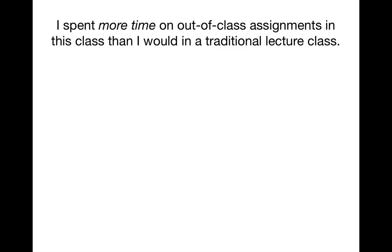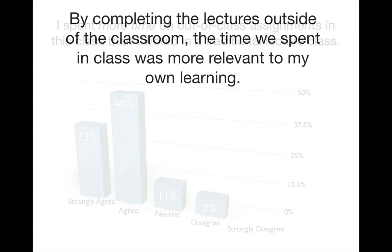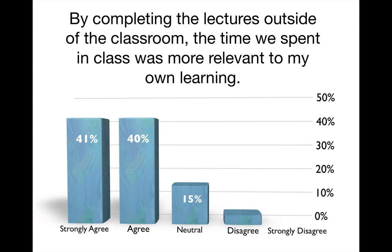I was also curious to understand how much time this model would take students. I asked them to agree with this statement: 'I spent more time on out-of-class assignments in this class than I would in a traditional lecture class.' 81% of the students strongly agreed or agreed. However, the overall feedback was still very positive. 81% also strongly agreed or agreed that by completing lectures outside the classroom, the time spent in class was more relevant to their own learning.